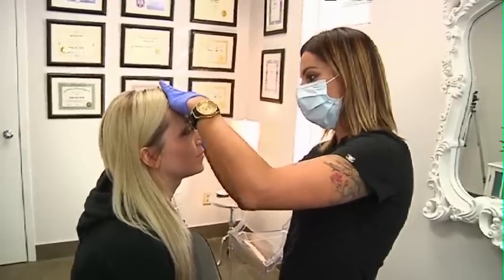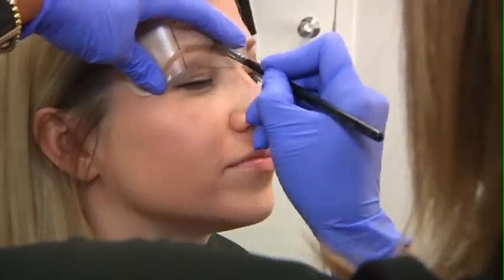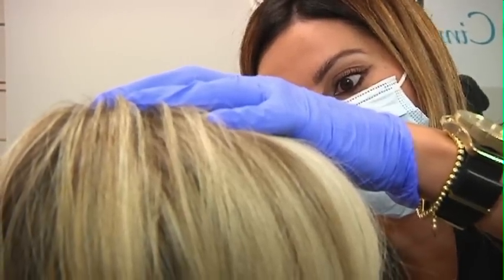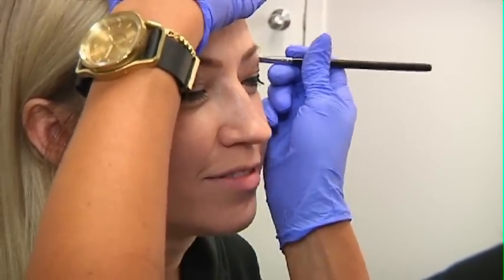So they're gonna come here, they're gonna have a consultation with me, chat about what they are looking for, their interests, their expectations, and we shape and figure out what the perfect feature is that they're looking for, and then we tattoo it on them.